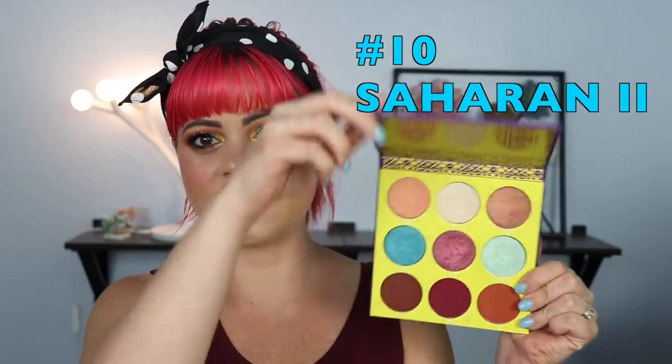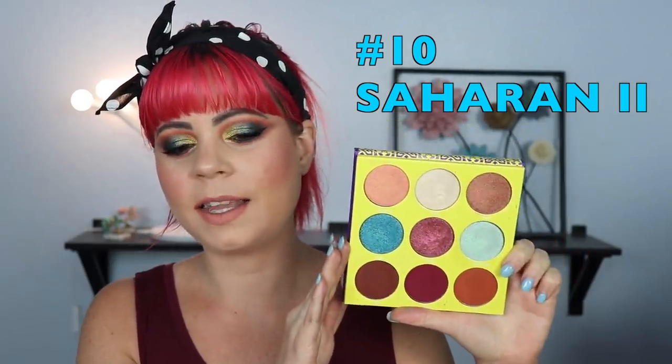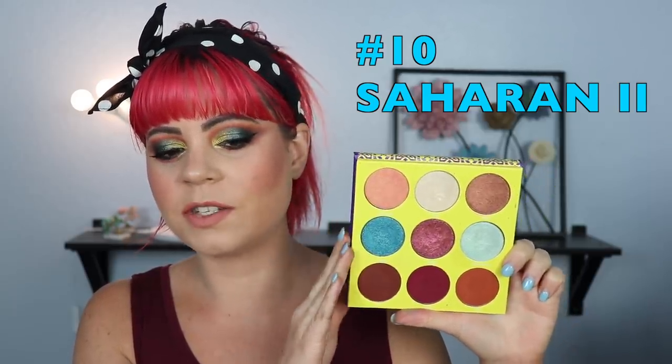For my least favorite Juvia's Place palette, I was honestly kind of shocked — I think this ended up being Polina's favorite palette — but this is the Saharan 2. The reason I don't like it that much is because I don't gravitate towards bronzy shades. Another reason is that when I look at this palette, I feel like you're meant to do a brown crease with a purple-blue on the lid, and that is just a look that feels so overdone — that was so 2018. Every big beauty guru was doing it, and that's just the first thing I see.